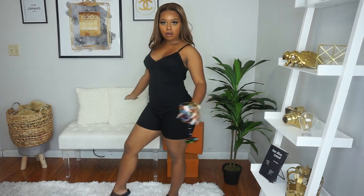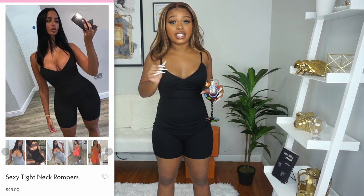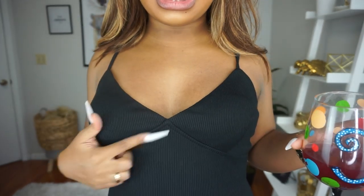Next item — and y'all know it would not be a Courtney B haul without some black, because I love black. This outfit is literally a Naked Wardrobe dupe. I am so in love with this little underboob detailing — see how she's making the girls look! It's not as fitted in the midsection as I'd like, and the torso area of this jumpsuit is kind of long. I added my Michael Kors watch and envelope bag that matched my sandals to complete the look.